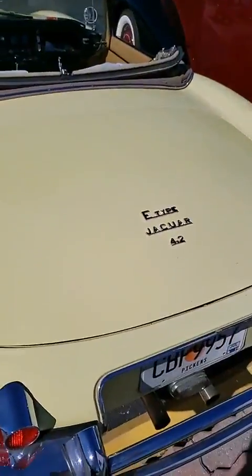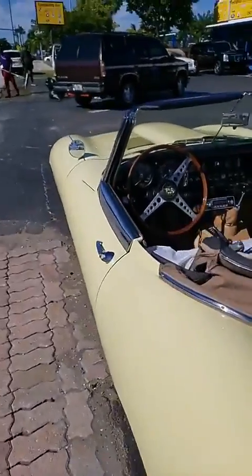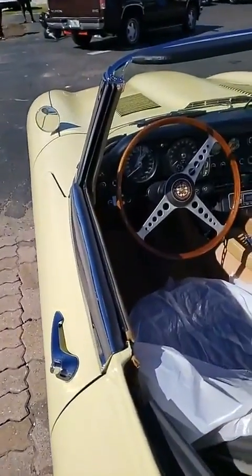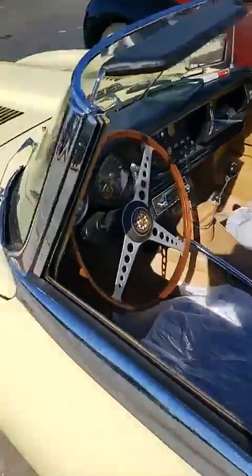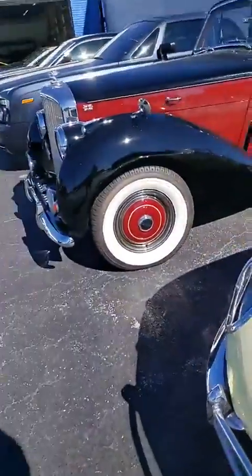We're going to start with this Jaguar — it's an E-Type 4.2. Take a look at that beauty. All the grandeur of British automobiles at its finest. It's got the Jaguar wheels.